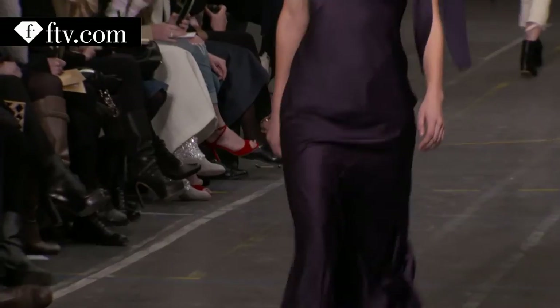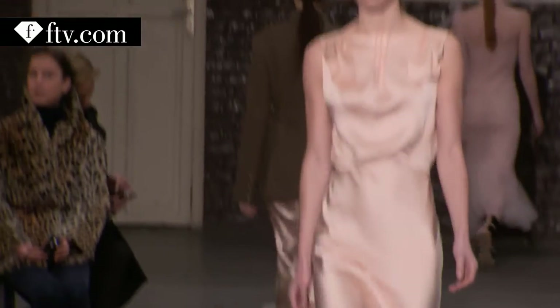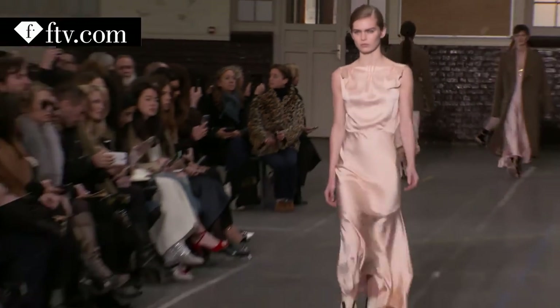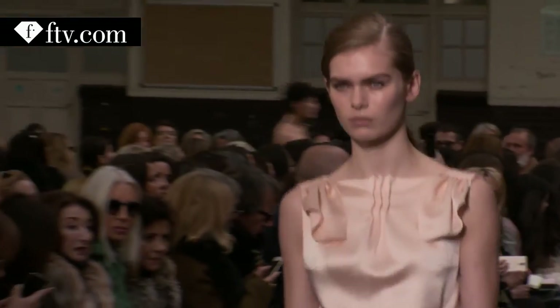The house of Galliano is most known for the return of bias cutting. I think we were really the first to really exploit it since the 1930s, especially in satin. I love the shine on a woman's body. Bias — it's great.